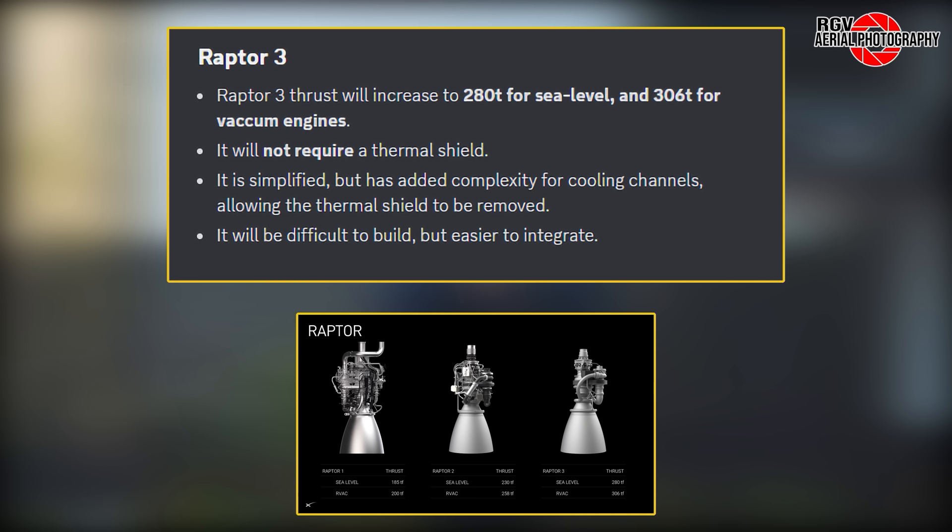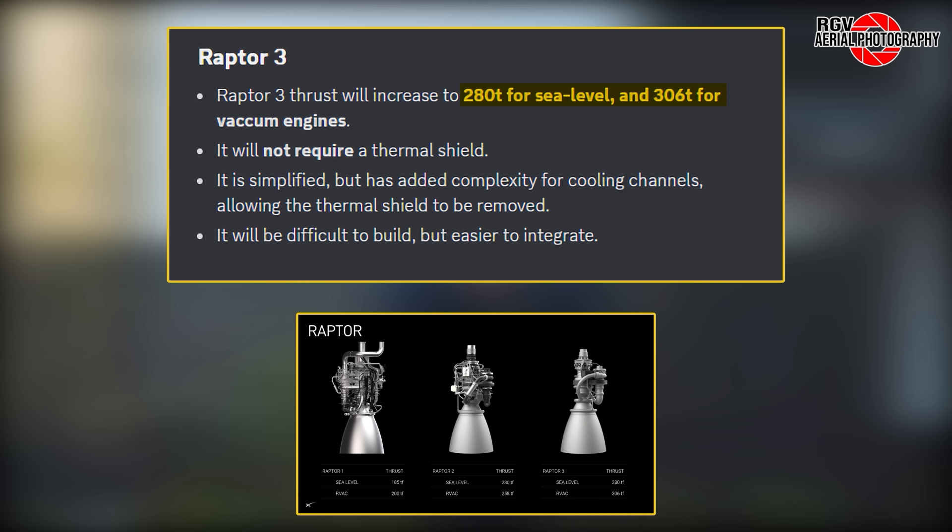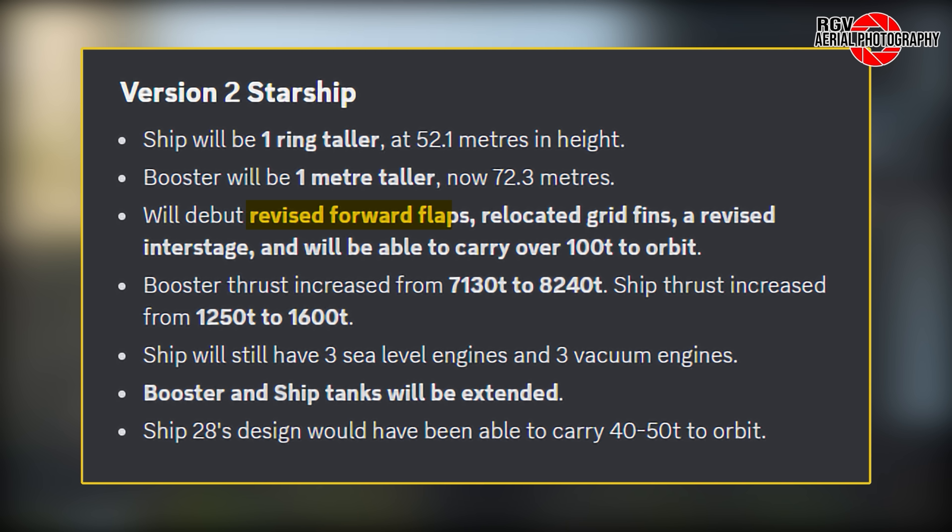As for Raptor 3, let's just say it looks like it will be even more powerful than we thought. Thrust will increase to 280 metric tons for sea level engines, with vacuum engines capable of 306 metric tons. Perhaps the biggest point of emphasis for this iteration of Raptor is the ability to function without a thermal shield. While the engine has been simplified, the complexity added in to assist with cooling creates another challenge — he says it will be easy to integrate, but difficult to build. Version 2 of Starship will feature the addition of one ring to the upper stage, while the booster will just be one meter taller. Revised forward flaps, relocation of the grid fins, a new interstage, and a payload mass to orbit surpassing 100 tons are all included in the changes.